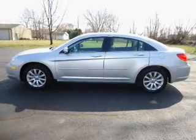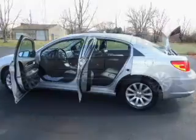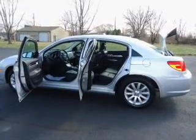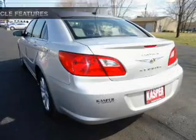Stand out from the crowd with premium wheels. The anti-lock braking system will keep you safe on the road. Heated seats make cold weather driving more endurable. Plus, enjoy these notable features that are included in this vehicle.